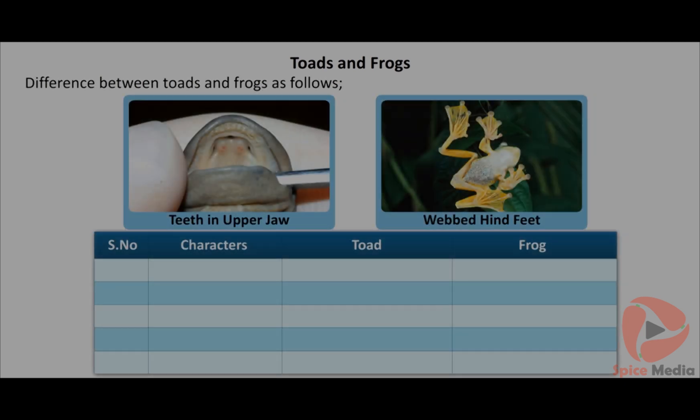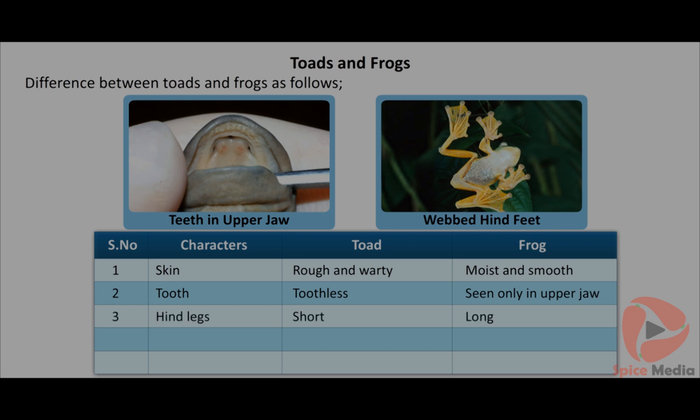Comparing toad and frog: Skin - rough and dry in toad, moist and smooth in frog. Teeth - toothless in toad, seen only in upper jaw in frog. Hind legs - short in toad, long in frog. Web - absent in toad, present in hind feet of frog. Time spent in water - toad spends little time, frog spends more time.